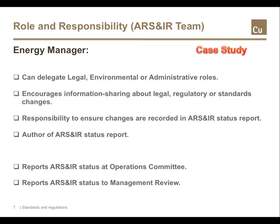The energy manager may want to delegate some ARS and IR roles if that's the most efficient way forward. Across energy management, the establishment and promotion of good teamwork is central. Various responsibilities could be delegated to a legal, environmental or administrative officer, but it's the energy manager who is ultimately responsible for ensuring compliance with and sharing any changes to ARS and IR. The energy manager should encourage sharing of legal, regulatory or standards changes across the workforce, and is the lead author of the ARS and IR status report. Finally, the energy manager is responsible for the reports and developments at both the energy management operations committee and the management review.